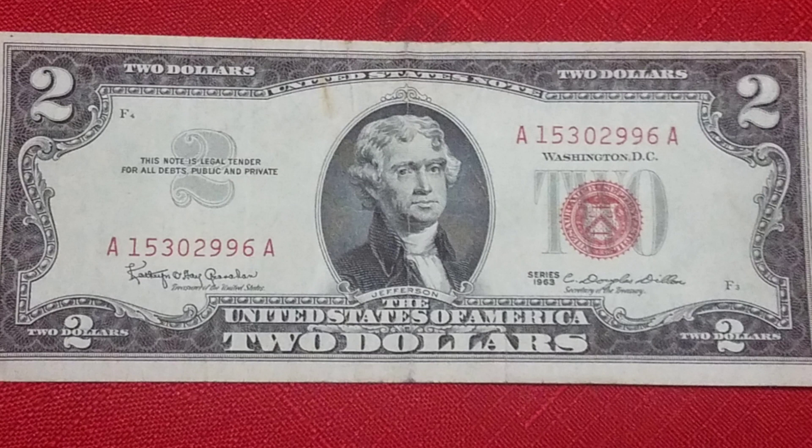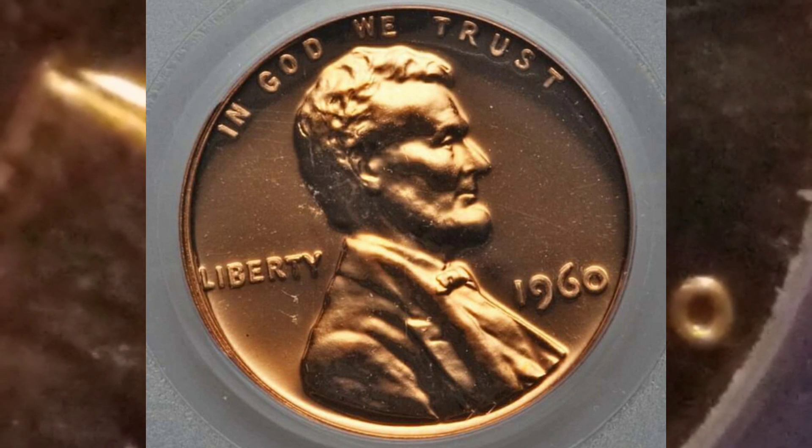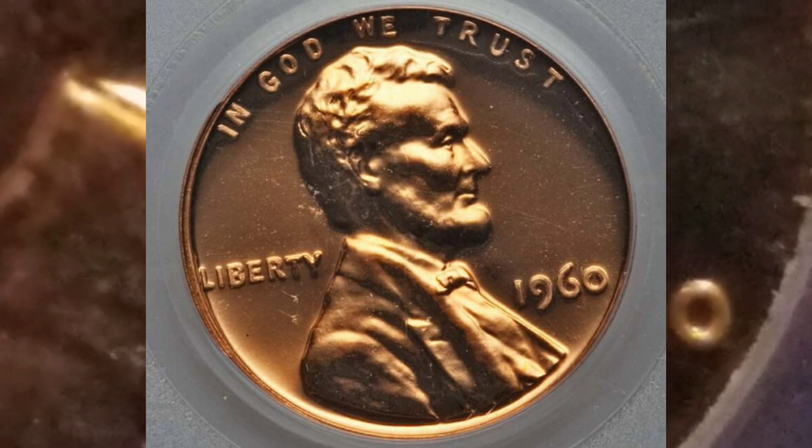Bueno, vamos a empezar con una pieza a la cual mucha gente no habla, posiblemente porque se la pasan hablando del centavo de 1943, porque a lo mejor es el único que conocen. Pero vamos a hablar del centavo de Lincoln Cent del año de 1960 y sus cuatro variantes.